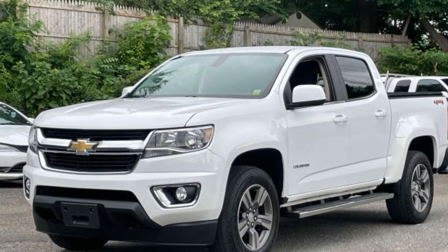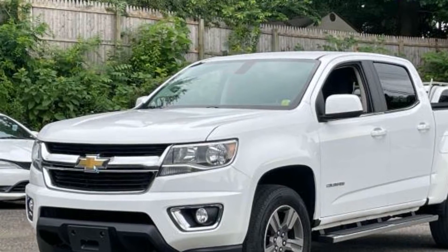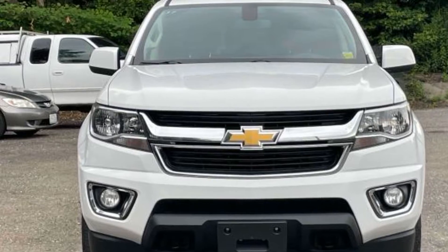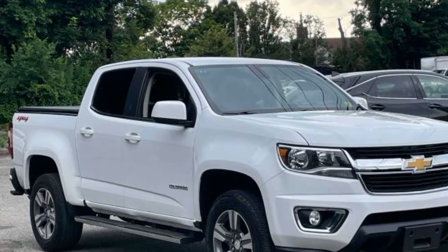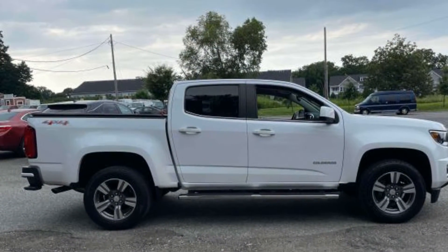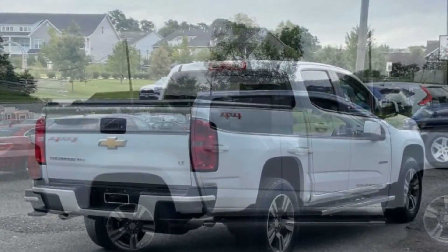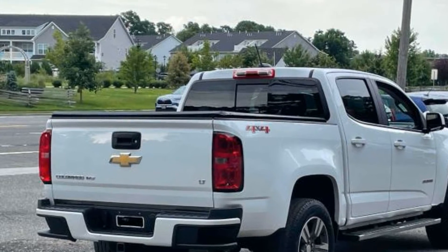2017 Chevrolet Colorado. This pickup truck offers two full rows of seating for premium comfort. It was cleverly designed with details that delight any driver, such as Wi-Fi hotspot, satellite radio, four-wheel drive, backup camera, power driver seat, Bluetooth, keyless entry, front bucket seats, steering wheel audio controls, engine immobilizer, automatic headlights, auxiliary input, aluminum wheels, and leather-wrapped steering wheel.